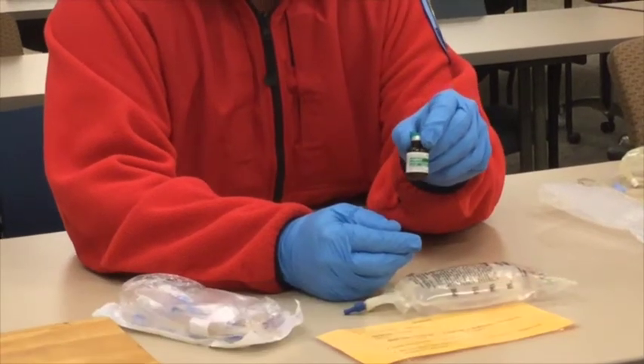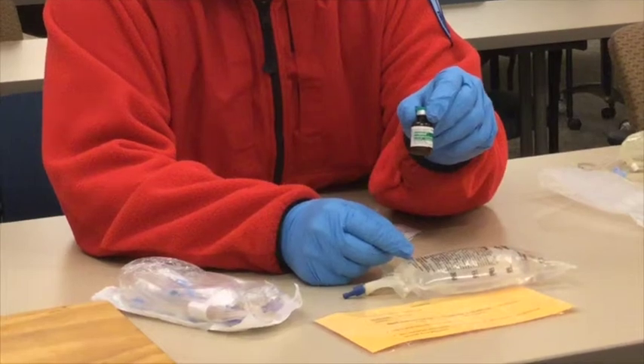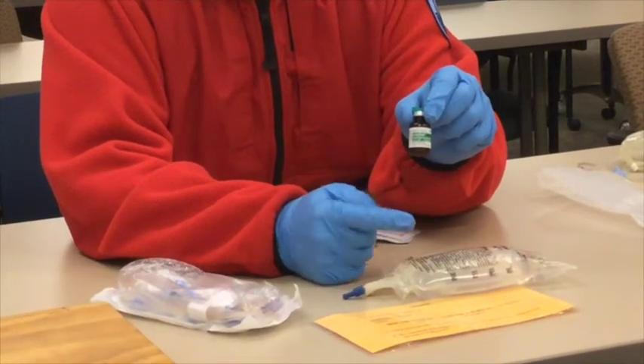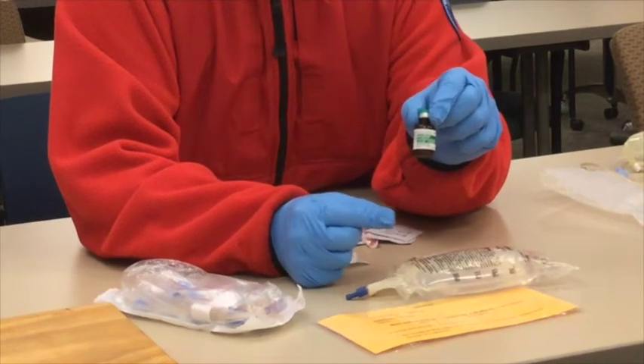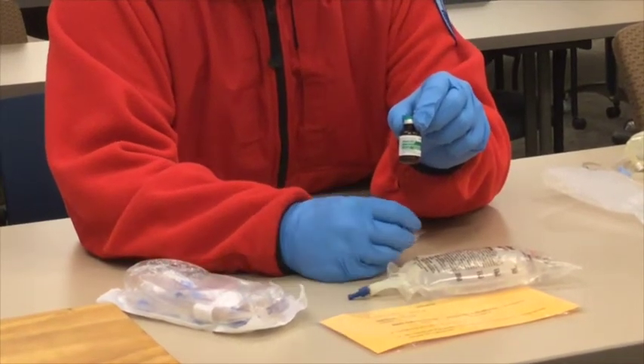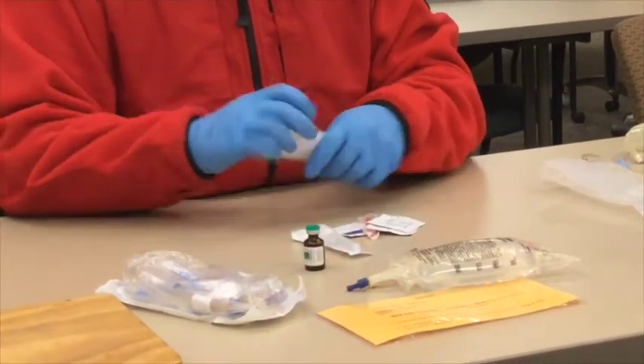If we wanted to get really picky, we could remove four cc from the 250 cc bag so that when we add this it would give us a full 250 cc. But because the number of cc's is slightly off, it's insignificant.